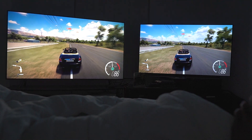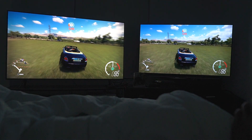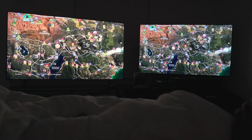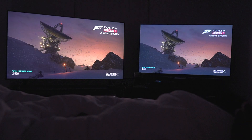But when I look over at the horizon, the contrast and everything is just more striking on the Q8FN. So now what we're going to do is try to go into a race, like I was saying earlier — I guess I already have one started up. So why not? Let's just go and see what happens.